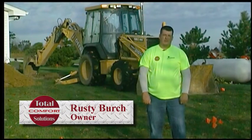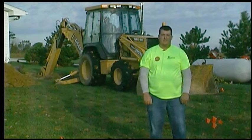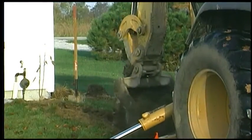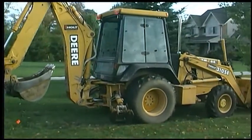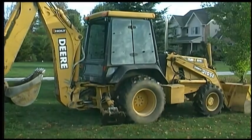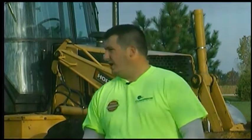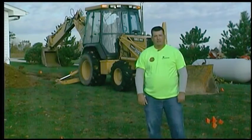Good morning, my name is Rusty Birch, owner and operator at Total Comfort Solutions Incorporated Heating and Air Conditioning Services. We are a full-service geothermal contractor and right now we're in Putnam County, Indiana digging a closed-loop geothermal system. My goal today is to show you the process that we're going to go through on installing this geothermal closed-loop system. Our first step of the day is going to be opening up the ditch — we got the excavator in the back here, so let's hop along and take a look.